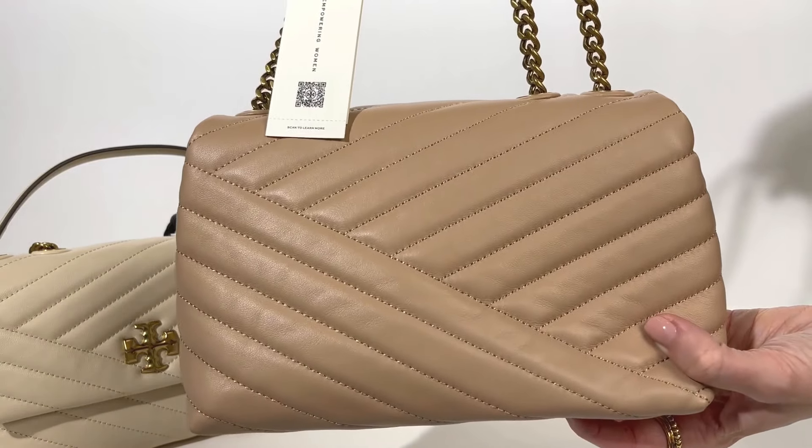Just showing you a close-up of the two bags so you can see the different sizes. The convertible shoulder bag is a more boxy shape and a larger style, and as you can see there are a few little differences like on the panelling and the straps.